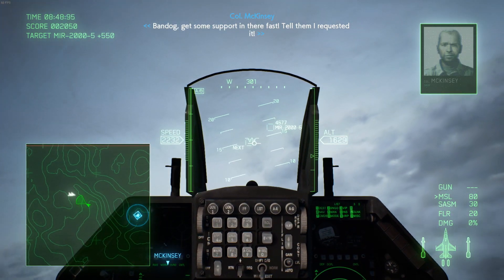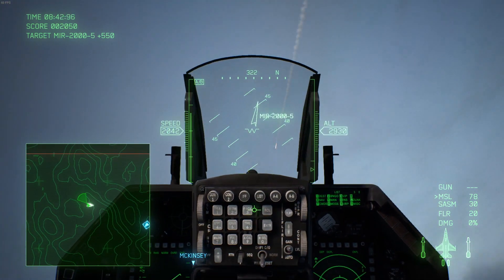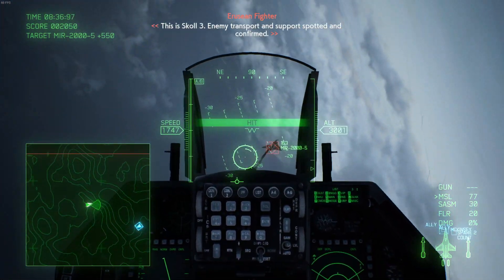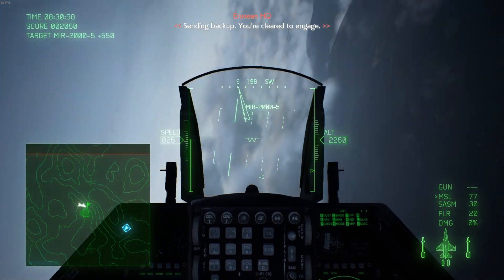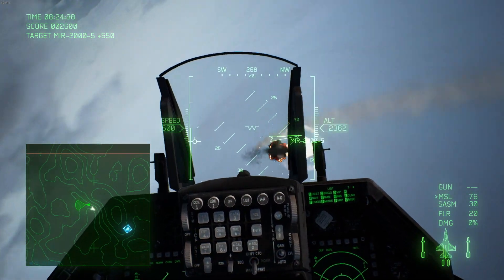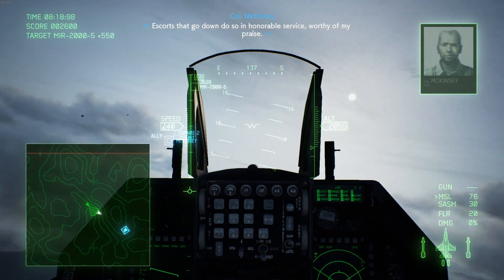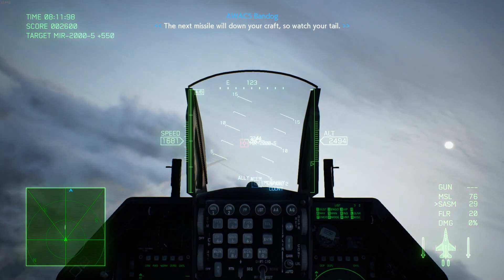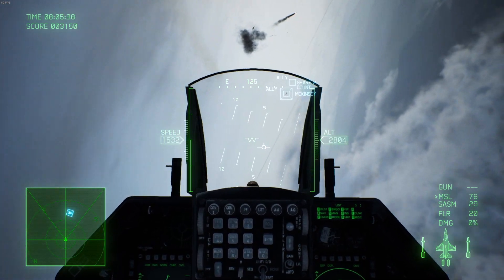The next version to enter service was the F-16C, a single-seat version, and the F-16D, a two-seat version. From what I understand, the two-seat versions of the F-16s are mostly just trainers — when it comes to the planes actually being used as fighters, they're typically just the single-seat variants. At least that's what I was able to glean from my research on the United States Air Force.